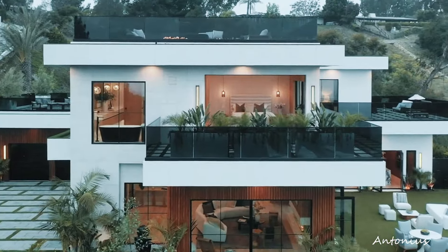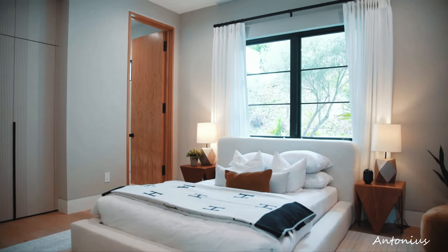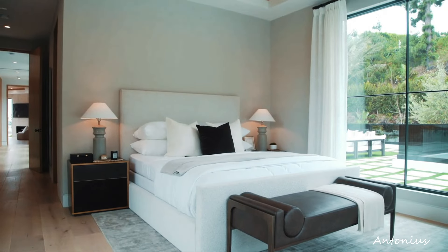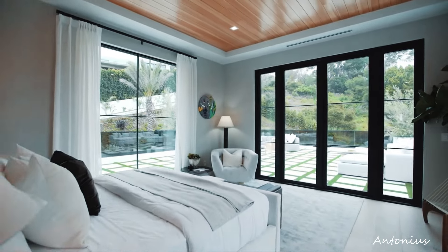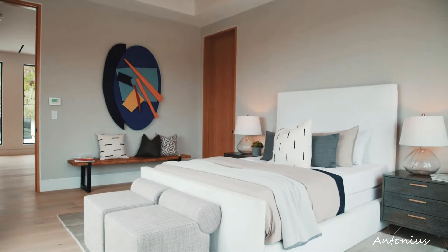Architectural marvel. The residence itself is an architectural marvel, thoughtfully designed to harmonize with the natural contours of the landscape. Perhaps featuring modern aesthetics, large windows, and outdoor spaces seamlessly integrated into the design, the home maximizes the panoramic views of the city.